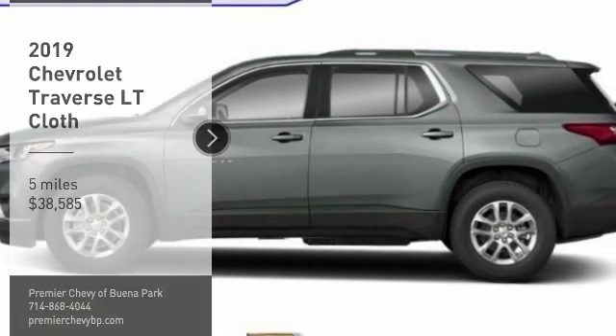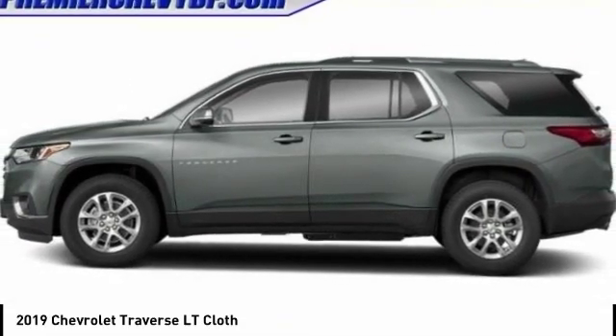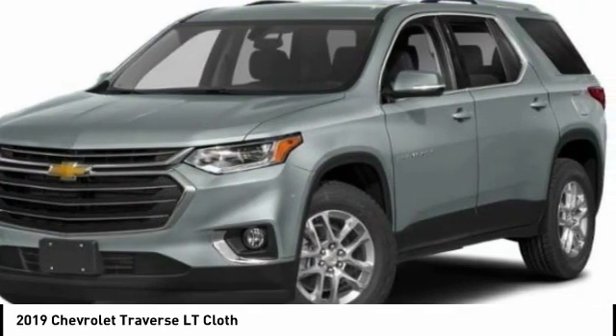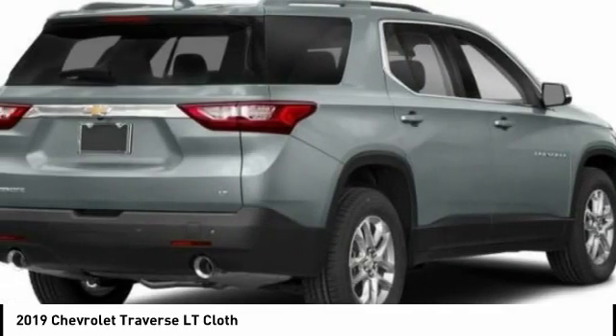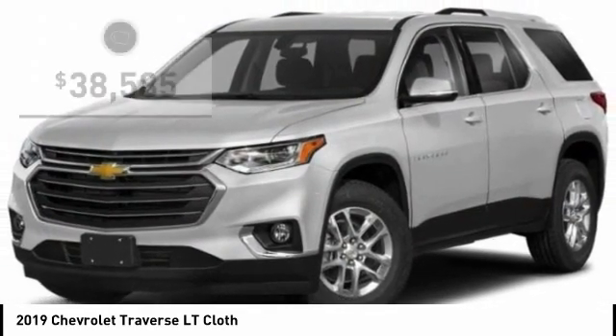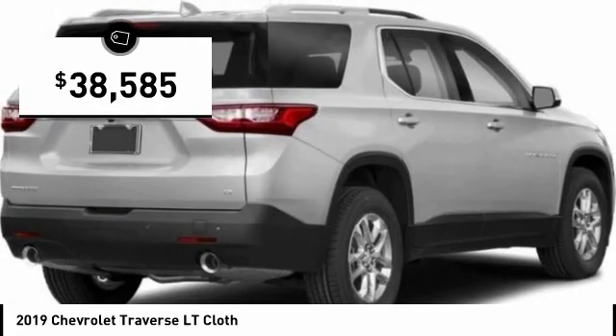Come test drive the 2019 Traverse. The Chevy Traverse is more stylish than minivans and far more fuel and space efficient than truck-based SUVs. Crossovers like the Traverse are excellent family vehicles, and it is priced below $40,000.